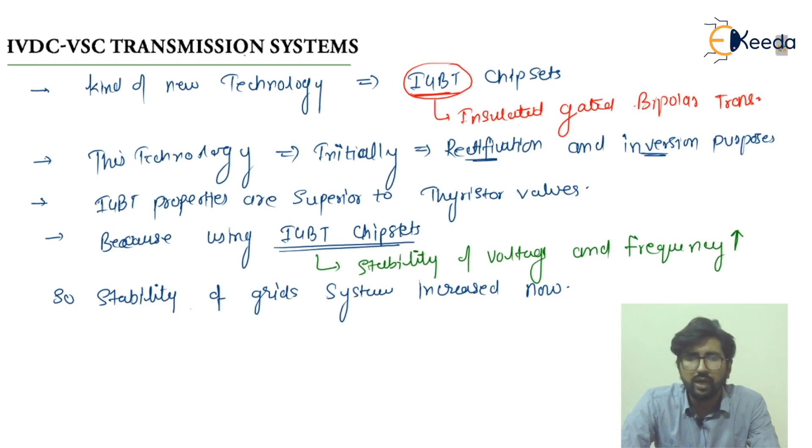IGBT is the Insulated Gate Bipolar Transistor, which is actually superior to the thyristor valves. Thyristor valves actually replaced mercury valves, and were then replaced by the GTO, and then replaced by the IGBT. Currently we are using IGBT technology, which is the more advanced version compared to thyristor valves.